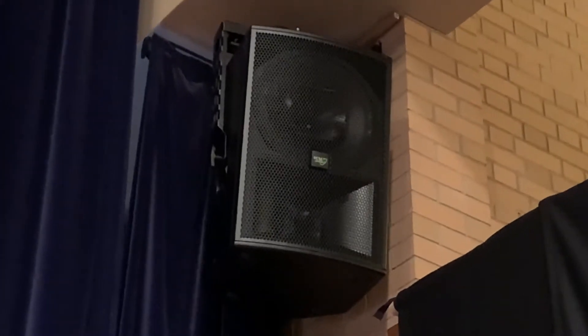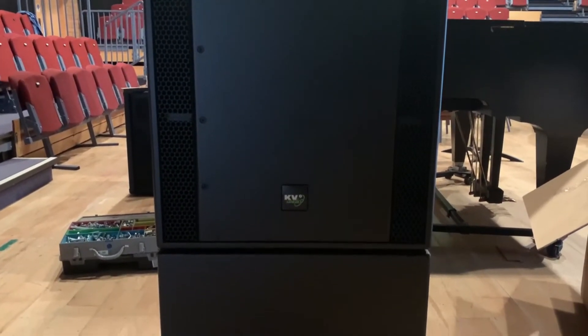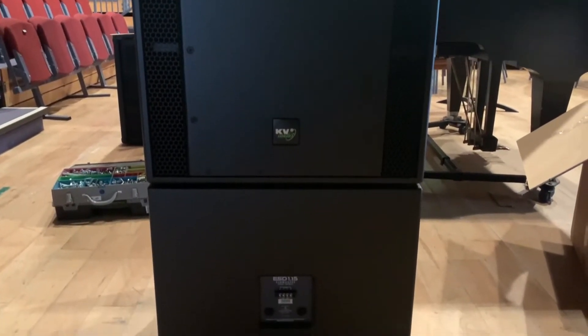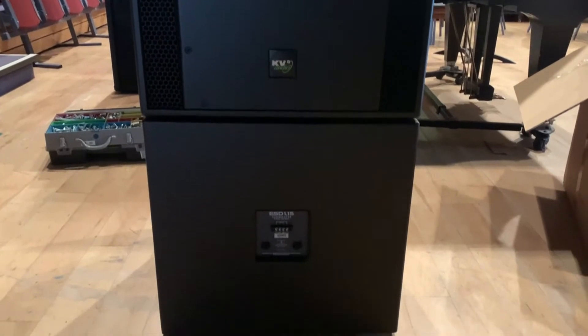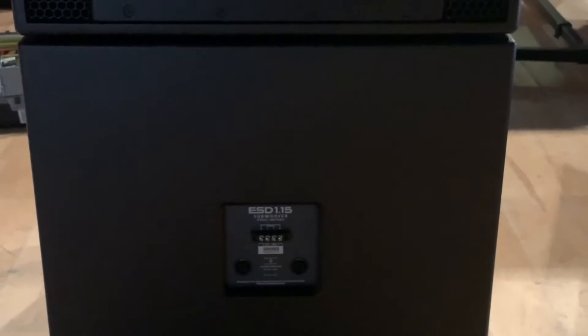We're also installing a new sound system in the main theatre, which has been a few years in the designing and coming. We're putting the KV2 speakers in — the first one is mounted and the second one is about to go up. In addition to these tops we've also got a pair of subs, the KV2 15-inch subs — the ESD 1.15s — which are fantastic boxes, a really nice system.